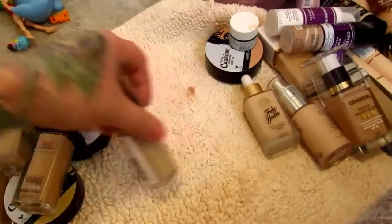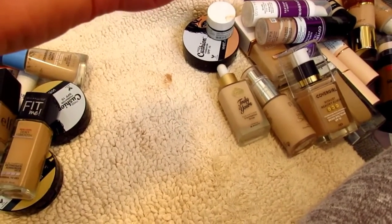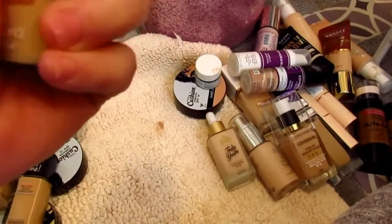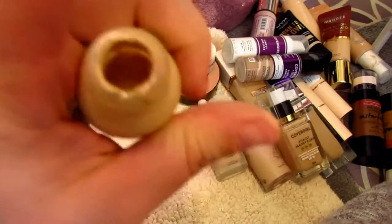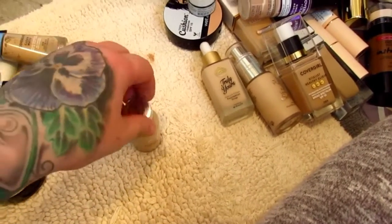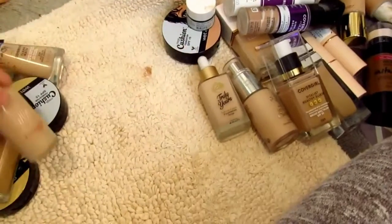The L'Oreal True Match in Classic Ivory — look at how full it is. It is legit brand new. The only thing I did was swatch the color. This is like a cult classic, but I'm going to get rid of it.